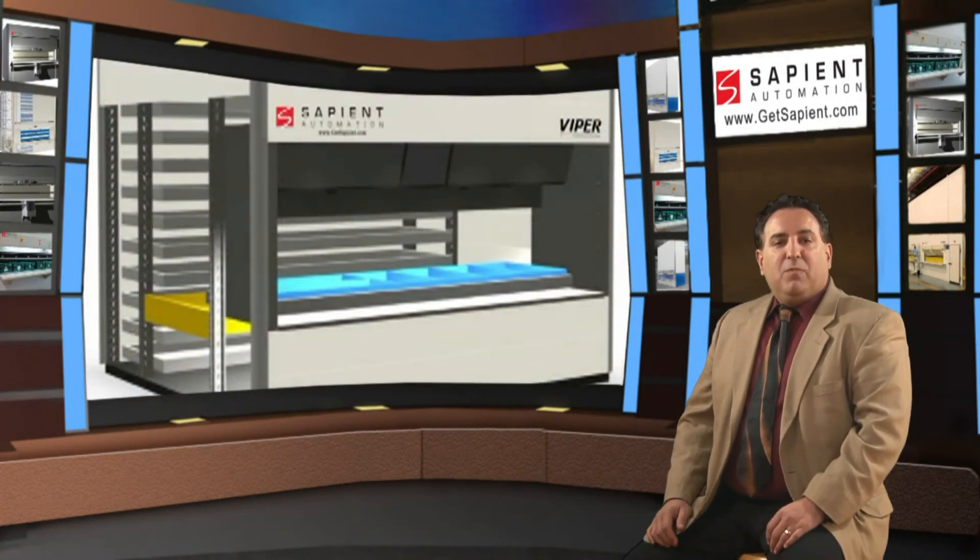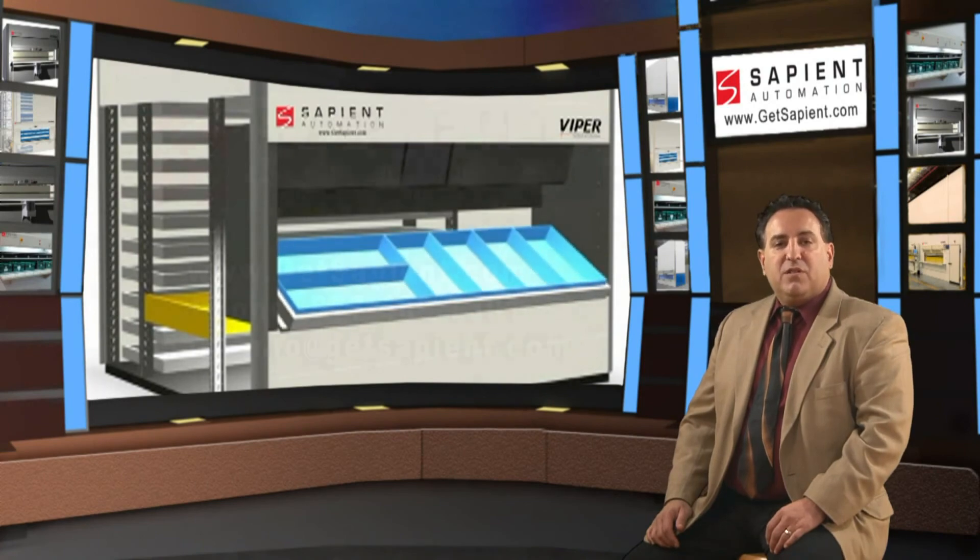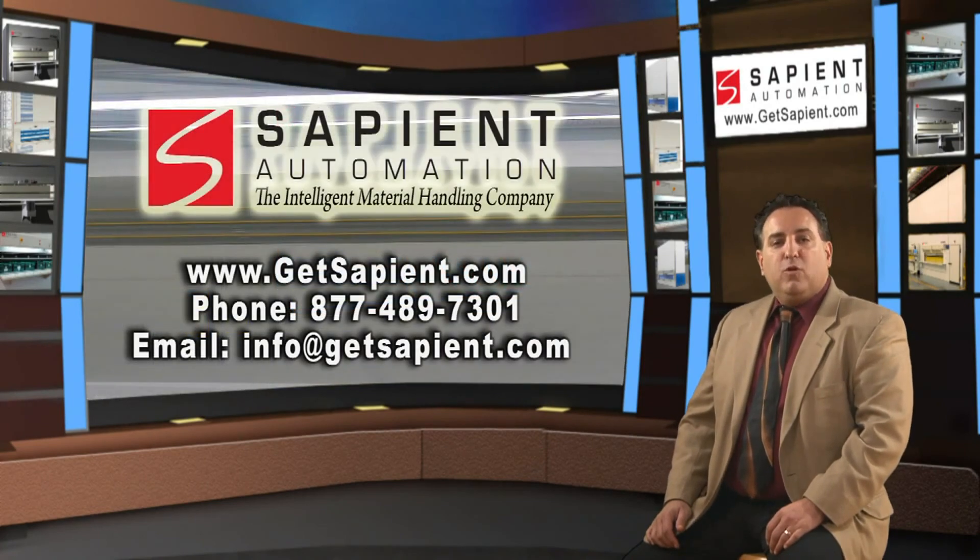To see how you can optimize your workforce and improve efficiencies with the Viper Tilt Tray delivery system, call your local Sapiens Automation representative.